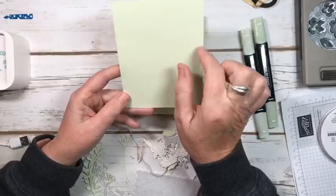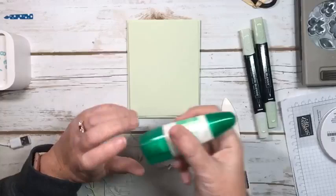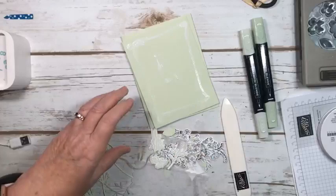Then I took a piece four by five and a quarter and I embossed it using the subtle embossing folder. Now I know it's retired, but I also know a lot of you have it. It's one of my favorites, especially for a card like this where I don't really want much — just as the name suggests, something subtle. So we're going to go ahead and glue that right on.